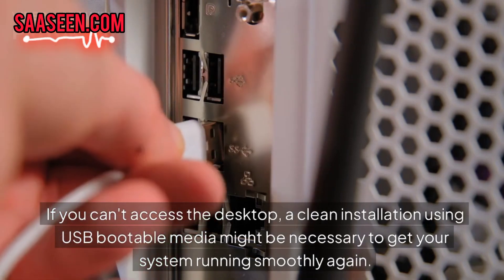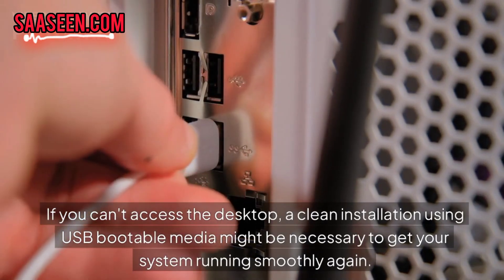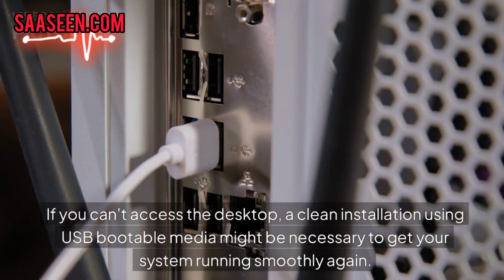If you cannot access the desktop, a clean installation using USB portable media might be necessary to get your system running smoothly again.